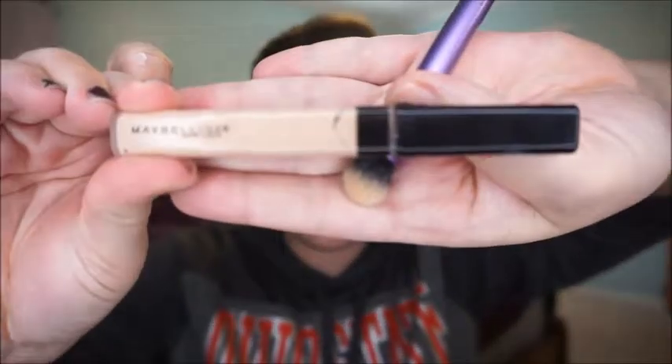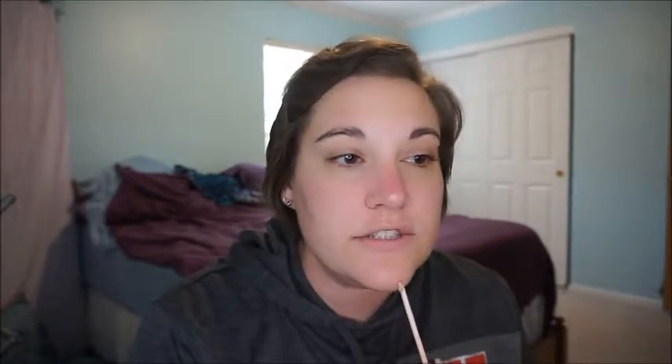After the primer, I go in with my concealer. I know some people do not do concealer before foundation, but because of the foundation I'm going to use, I'm doing concealer first. I'm using the Maybelline Fit Me Concealer — I'm now using shade 15 Fair, I was using Light. I just kind of dot that over any redness, blemishes, imperfections, scarring, whatever.